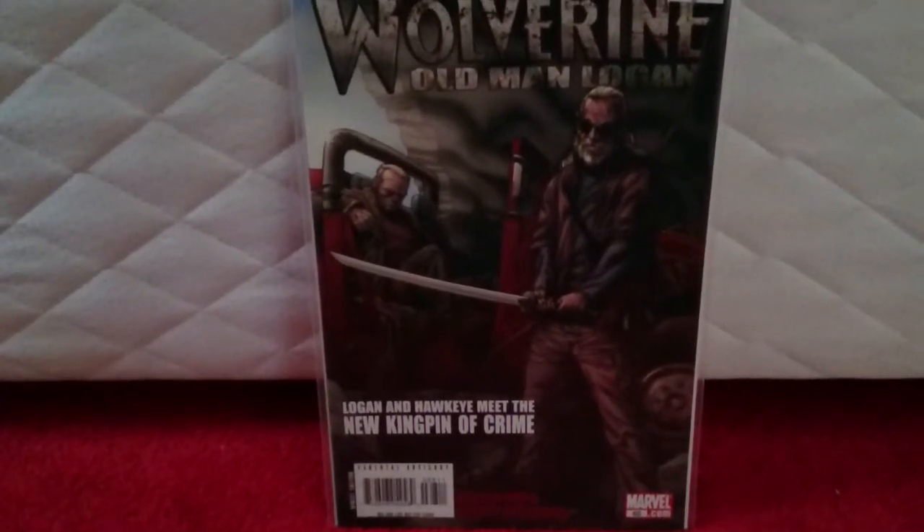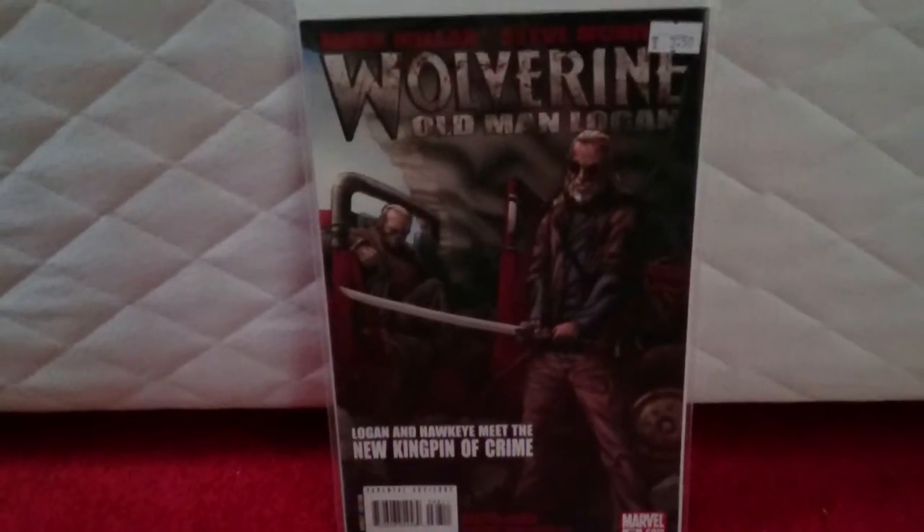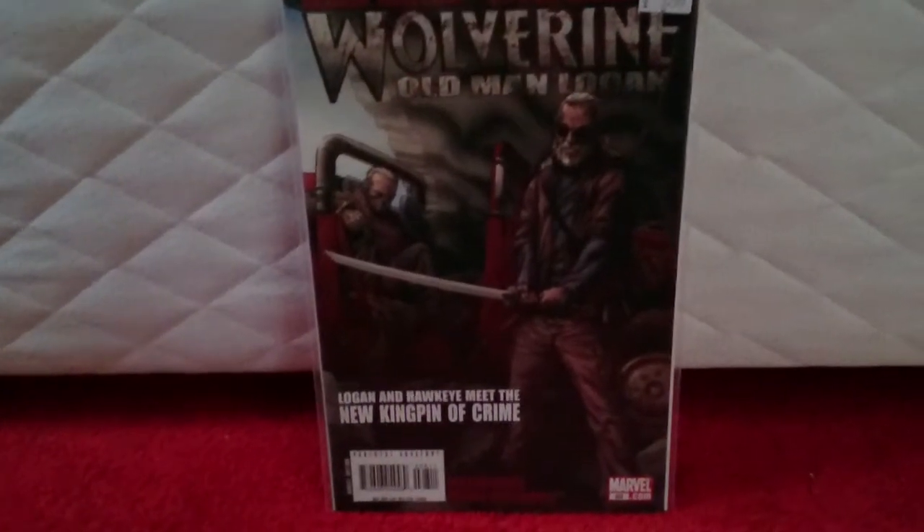Hello YouTube! Welcome to my first comic haul video. This one I'm showing the comics that I got from London Film Comic Con, plus a few eBay tidbits that I got. Let's get started.